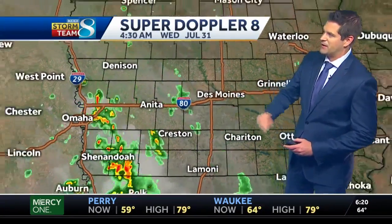Nothing severe out of these, but they are generally pulling toward the south-southeast this morning. Western Iowa is going to be the main area where we're going to see these showers and thunderstorms kind of hanging about for the next couple of hours.